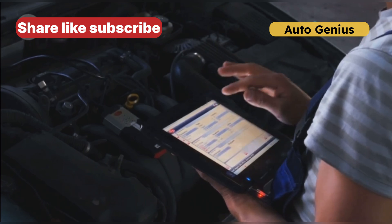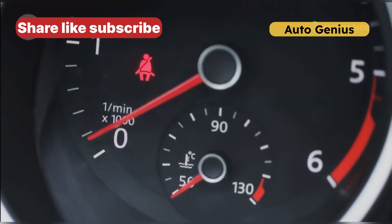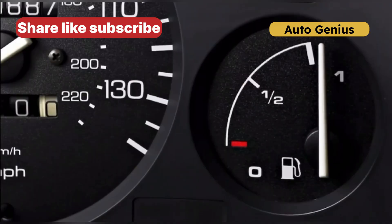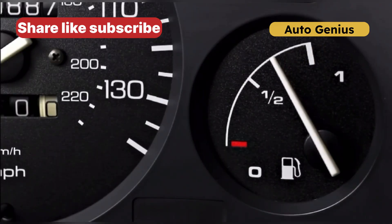Sign 2: Poor fuel economy. Your car relies on the ECT sensor to optimize fuel usage. If it fails, your engine may assume it's always cold, injecting more fuel than needed. The result? Wasted gas and frequent trips to the pump.